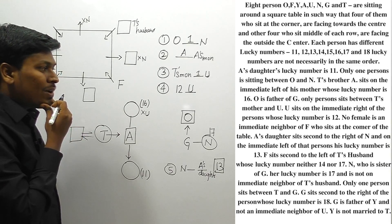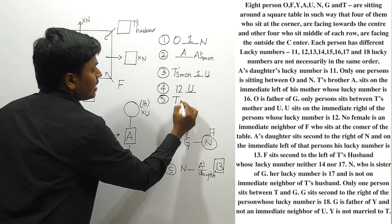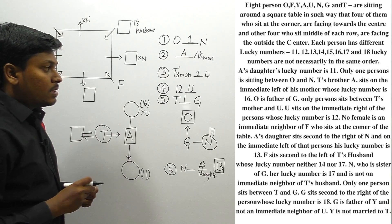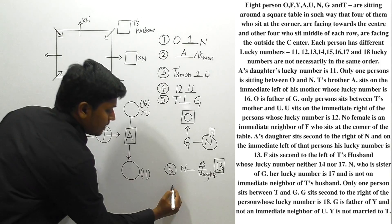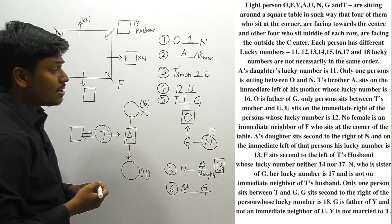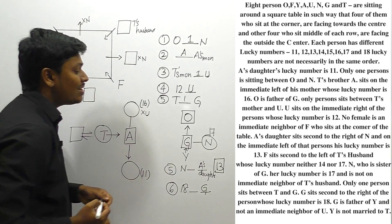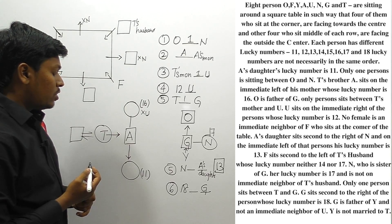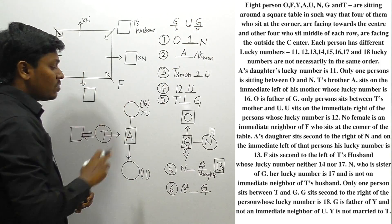Only one person sits between T and G. G sits second to the right of the person whose lucky number is 18, so the person with lucky number 18 has G two positions to their right. G is the father of Y, which means G is a male person. Also, G is not an immediate neighbor of U.